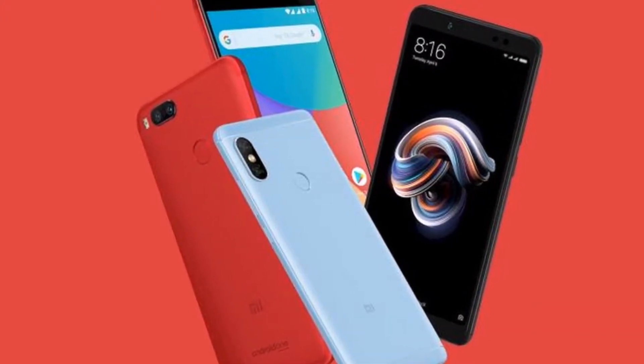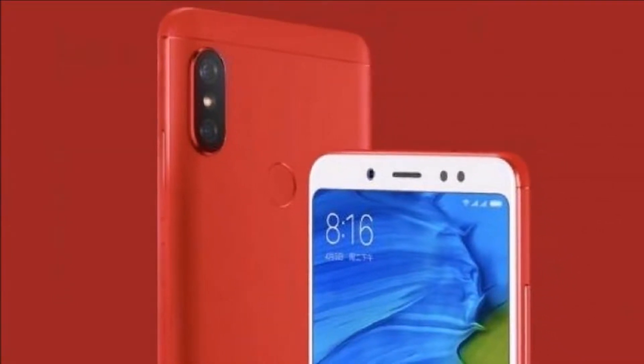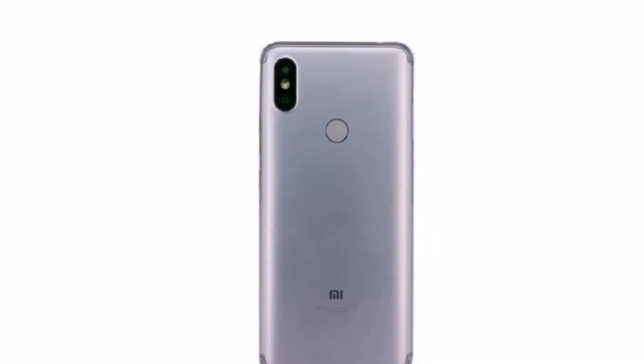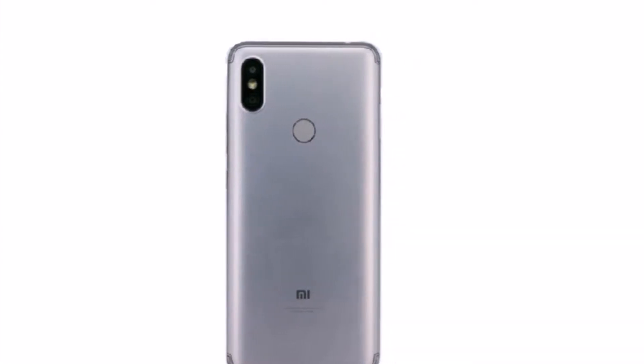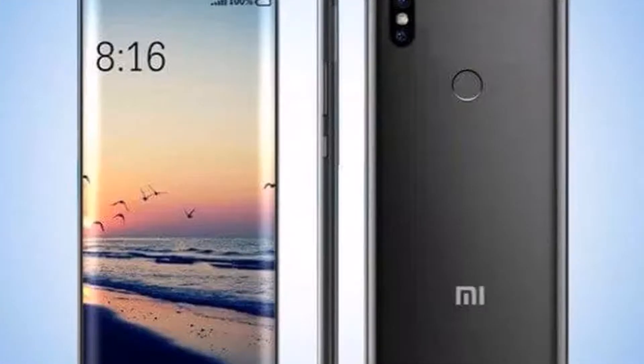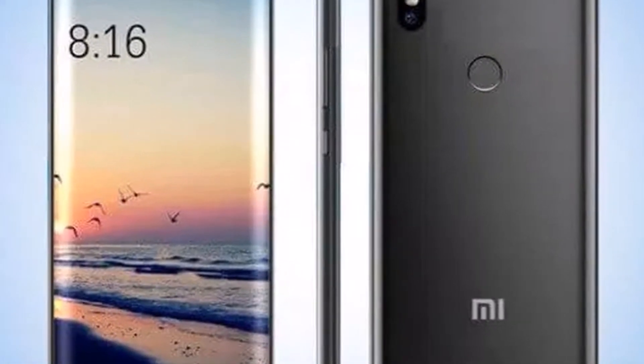As per the listing on TENAA, the Android 8.1.0-based Xiaomi Redmi S2 features a 5.99-inch HD+ 720x1440 pixels TFT display with an 18:9 aspect ratio, and is powered by a 2GHz octa-core Qualcomm Snapdragon 625 SoC paired with an Adreno 506 GPU and 2GB, 3GB, and 4GB of RAM options.